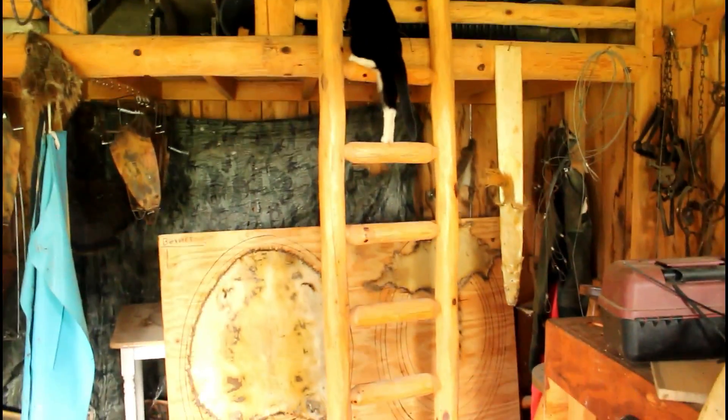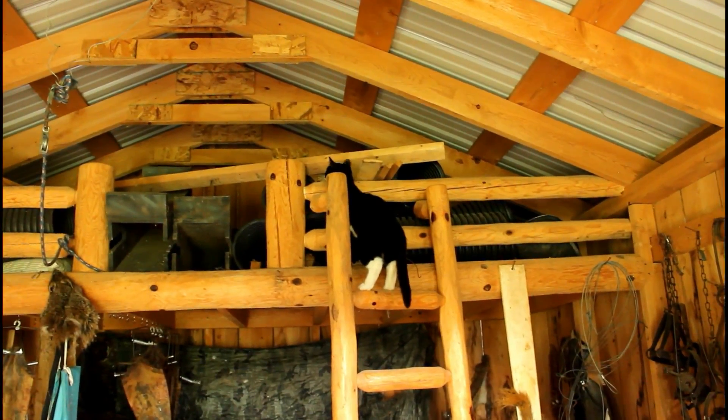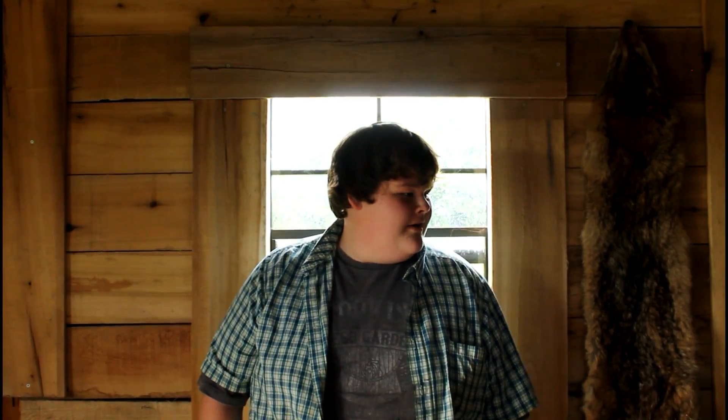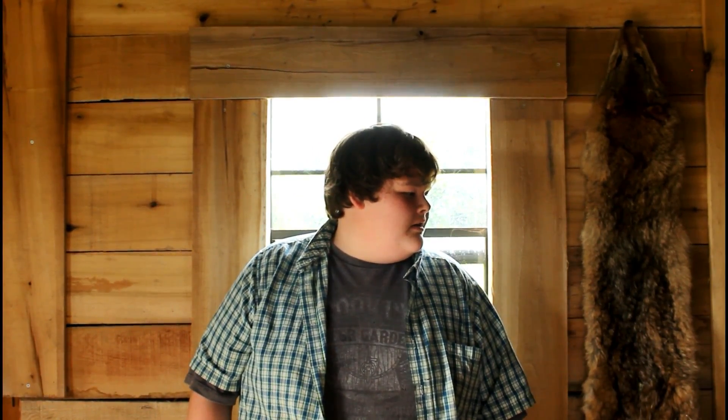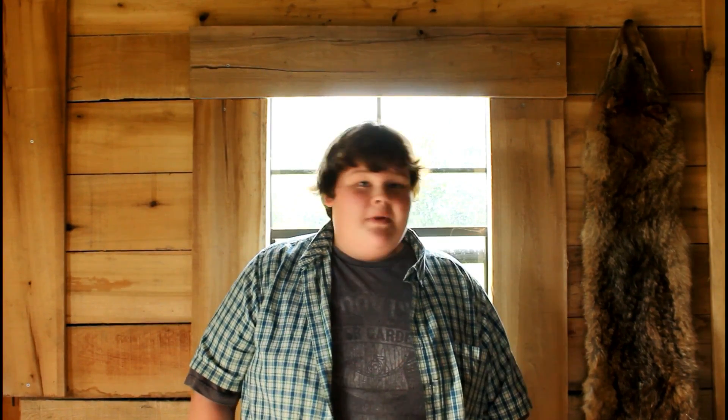Hey everybody, welcome back. We're going to be doing something here as you've seen in the title. Hold on — what's this cat doing? She just climbed all the way up that ladder while I'm trying to talk to you guys, all the way to the top. What an attention grabber. What I'm doing is cleaning out the shed. It might be two parts, I'm not sure, but this has got to be done. I've been putting it off for a while. What's in here is traps, a couple of stands to put lures and stuff on, and mainly a lot of traps.